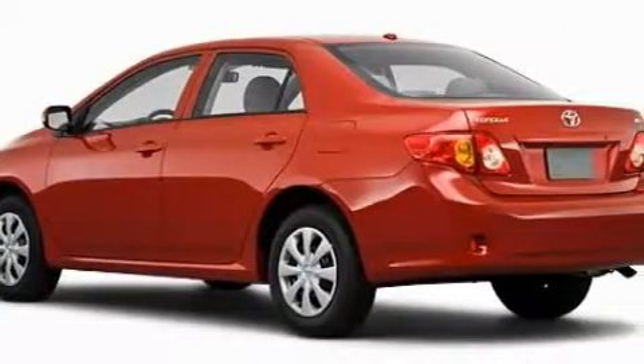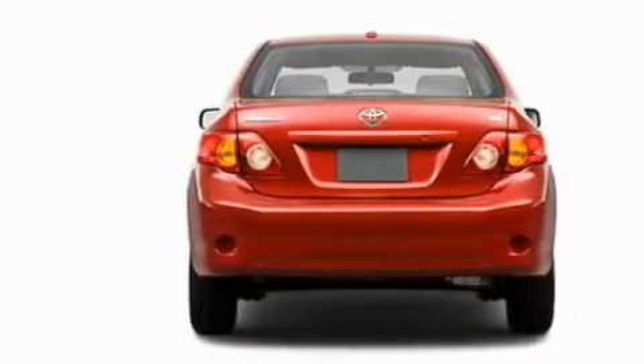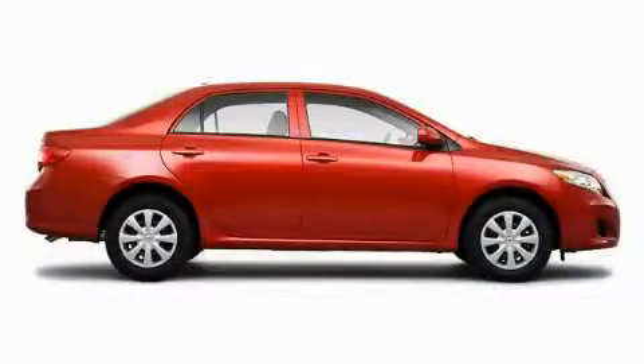This Toyota has a long list of incredible features including power windows, air conditioning, satellite radio, a speed sensitive volume control system, dual air bags, an anti-lock braking system. And this automobile has the safety and efficiency of front wheel drive.